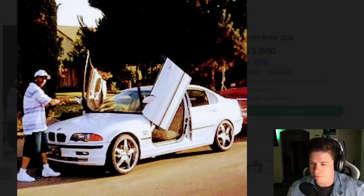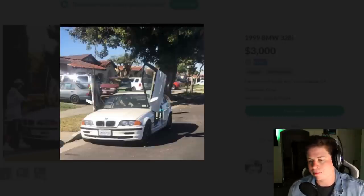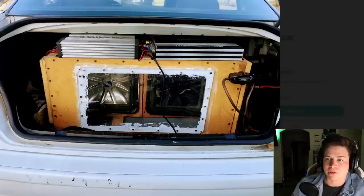It looks like the same old shitty red van is still in the background - started from the bottom, still at the bottom. This dude loves his Lambo doors. Every photo has the Lambo doors up. I mean you got them for some reason, might as well have them.